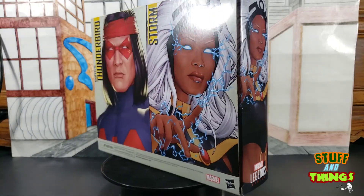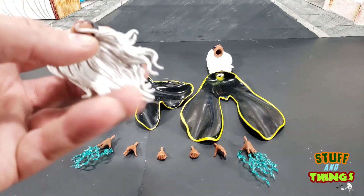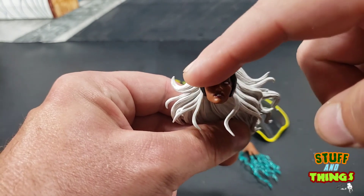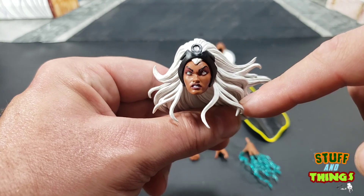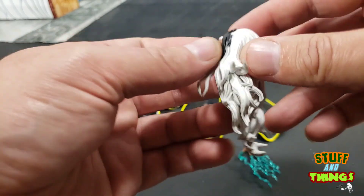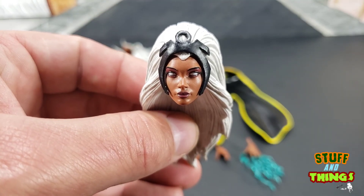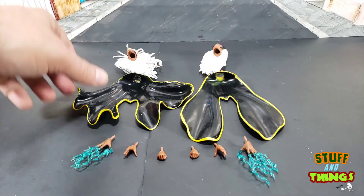This is the Storm we have all been waiting for — the Storm we want. She comes with a ton of accessories. She comes with a really nice head sculpt with flowy, wavy hair. The eyes are whited out and she's got kind of a grimace on her face. It's a really well-done sculpt, besides the fact that mine seems to have it glued off to the side a little bit — a natural Hasbro mistake. I love the flowing hair sculpt; it looks really, really good. Big, bouffant 70s hair — totally classic 70s Storm. I love it.